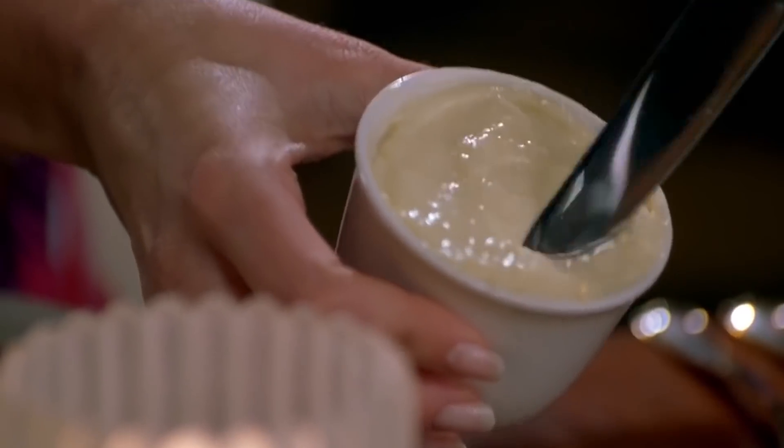And here's the extra mayonnaise you ordered. Yum, yum. Enjoy. Mmm, this is the best stuff.